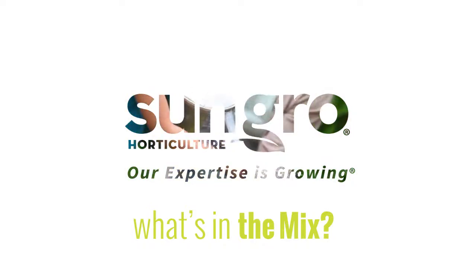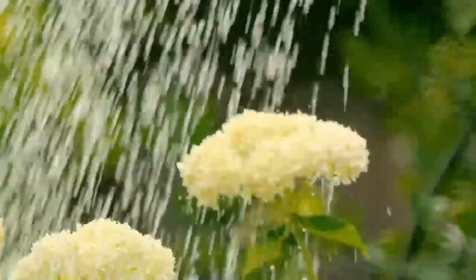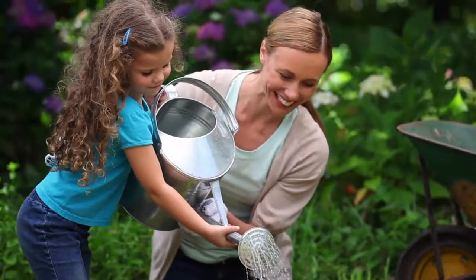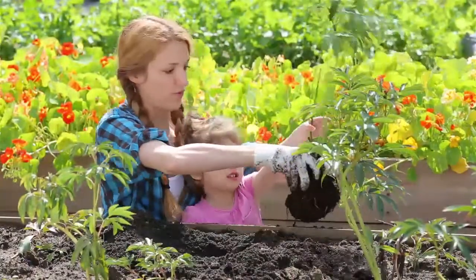We all know the importance of using superior potting and planting mixes to get the best results. It's critical for the plants you sell, and it's critical that you help your customers choose superior mixes so they can grow vigorous gardens and then become repeat customers.